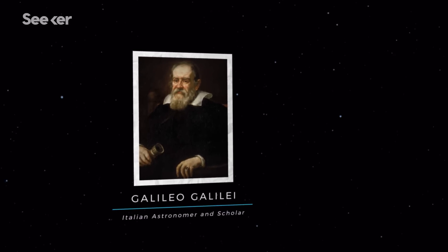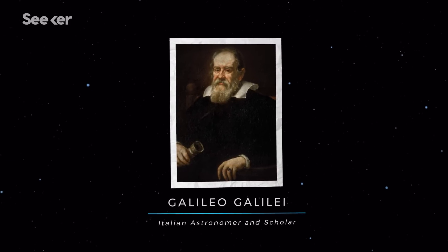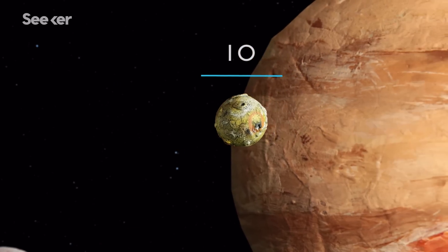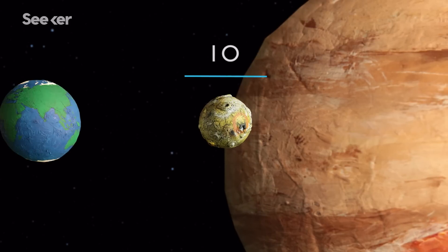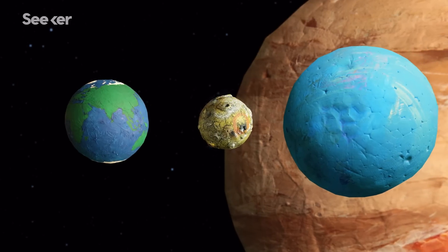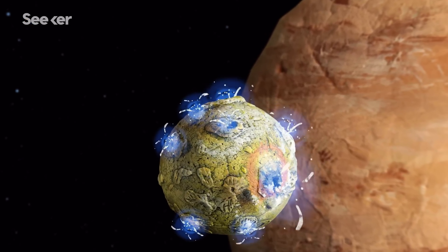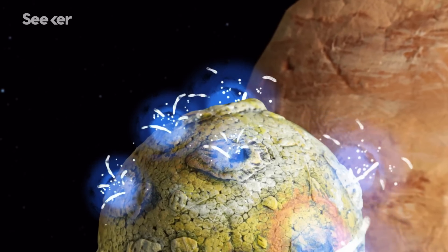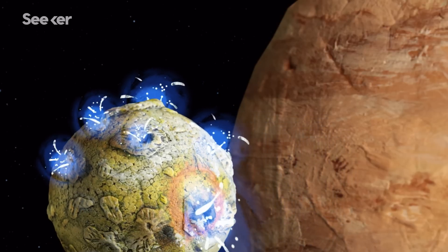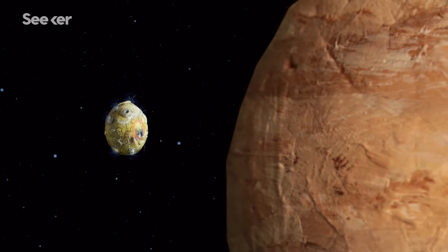The Galilean moons are named after Galileo Galilei, who first observed them in 1610. Io, Jupiter's closest Galilean moon, is unusual because its composition is closer in comparison to the terrestrial planets than the icy bodies that surround it. Io is also the most volcanically active body known in the solar system, with over 400 active volcanoes. This is due to the internal heating produced by the pulling and stretching effect of Jupiter's gravity and smaller neighboring moons on Io as it orbits Jupiter.